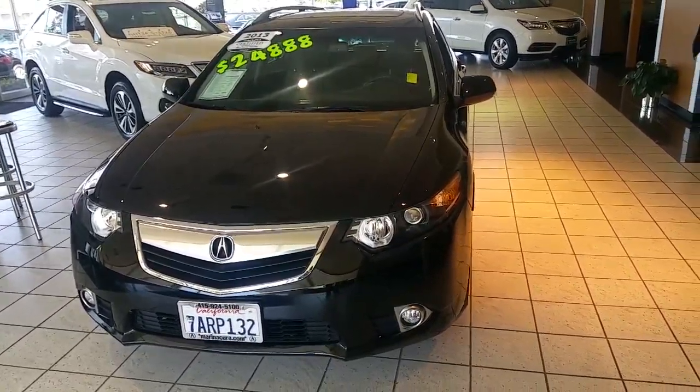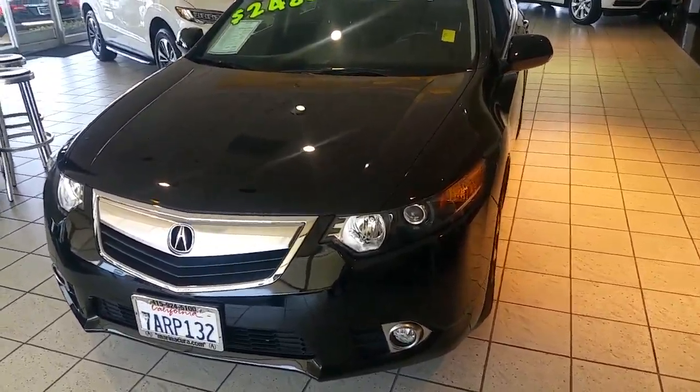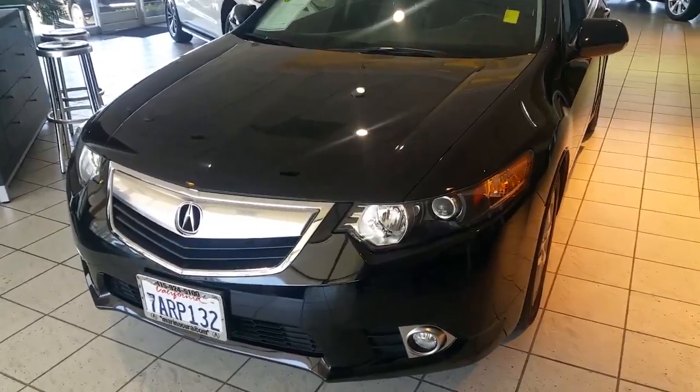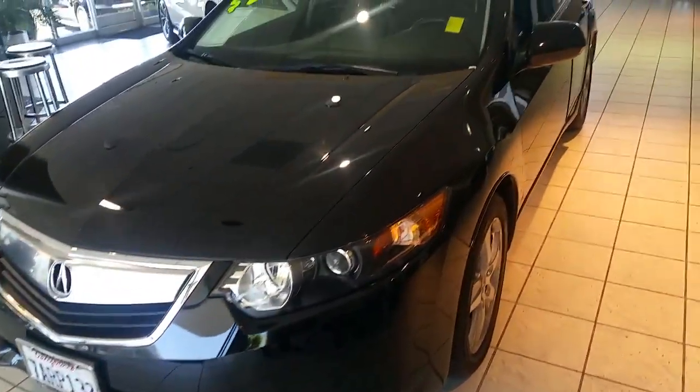In front of me we have a 2013 certified TSX wagon with a technology package. As you can see, it is in the crystal black pearl. In the front you'll notice the xenon HID headlights as well as the fog lights, and of course the signature Acura grille.